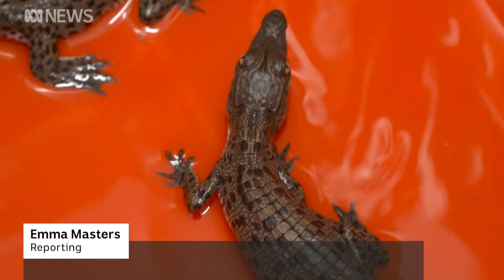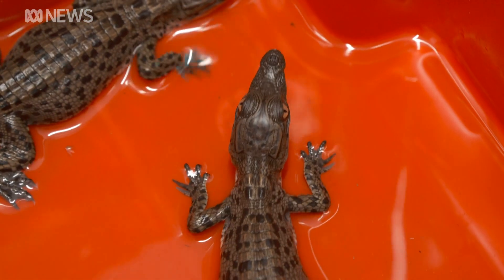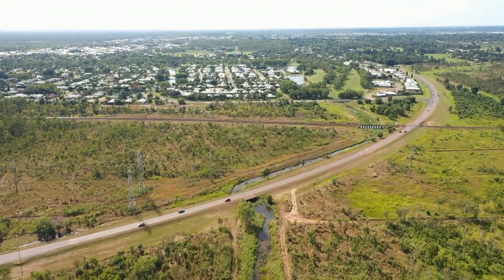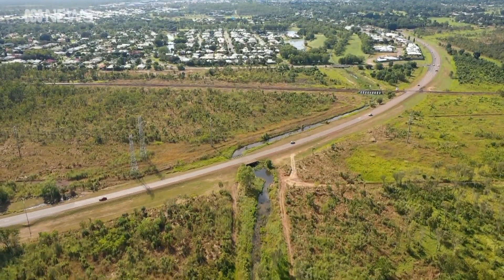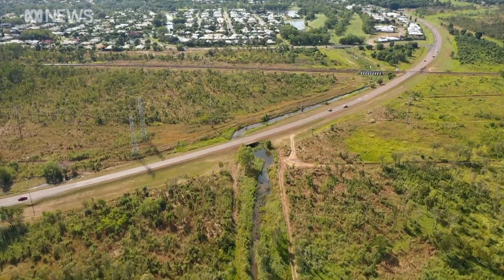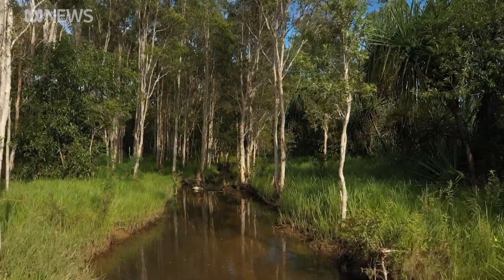These hatchlings may look like your average baby saltwater crocodile, but they're a sign change is afoot. They come from a nest found just hundreds of metres from suburban homes in the top end. We were surprised finding the nest there — we never expected it. The nest was found near a creek in Darwin's satellite city, Palmerston.